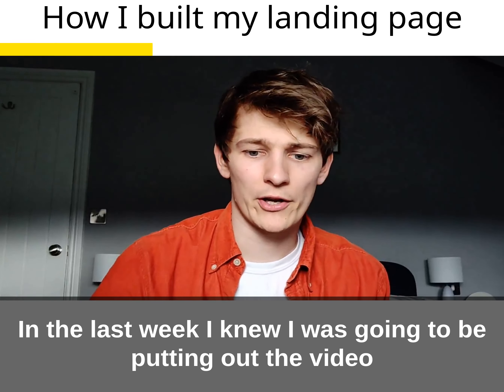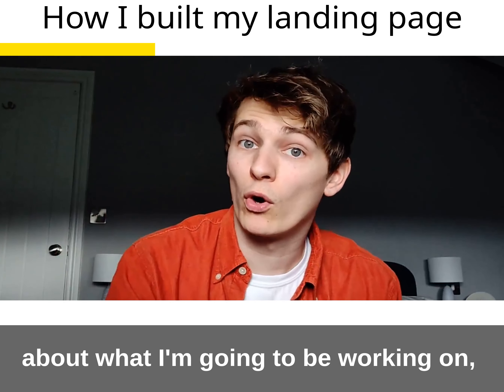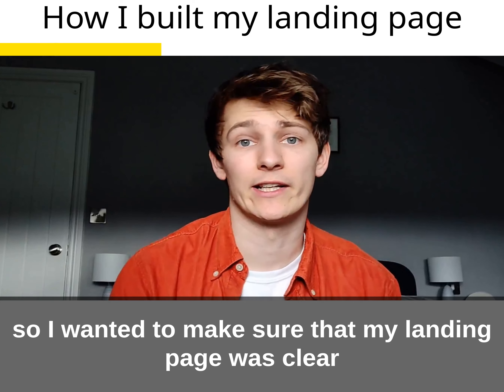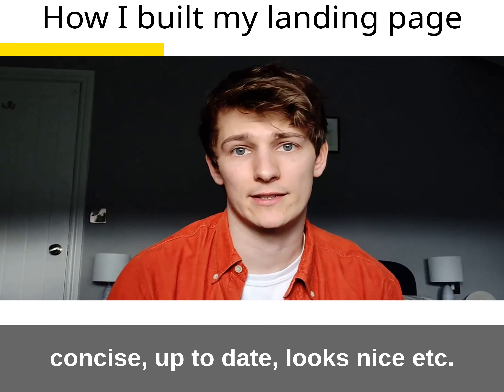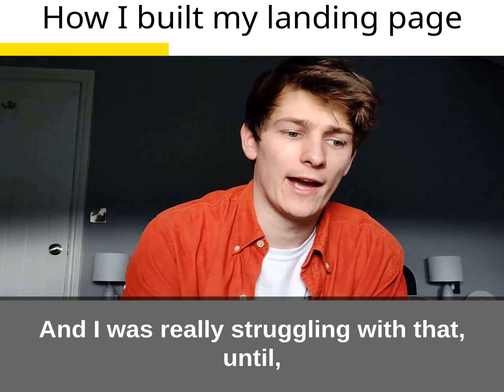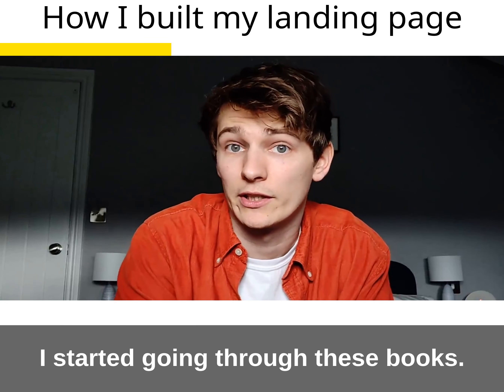I'm going to talk through the design of my page. Last week I knew I was going to be putting out the video about what I'm going to be working on, so I wanted to make sure that my landing page was clear, concise, up-to-date, looks nice — but those things are really hard to quantify, and I was really struggling with that until I started going through these books.